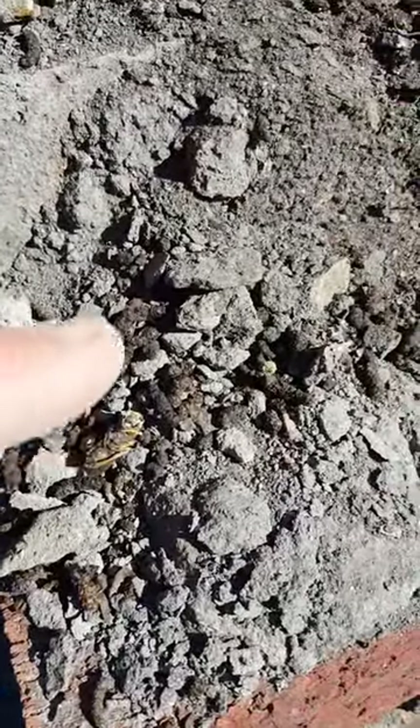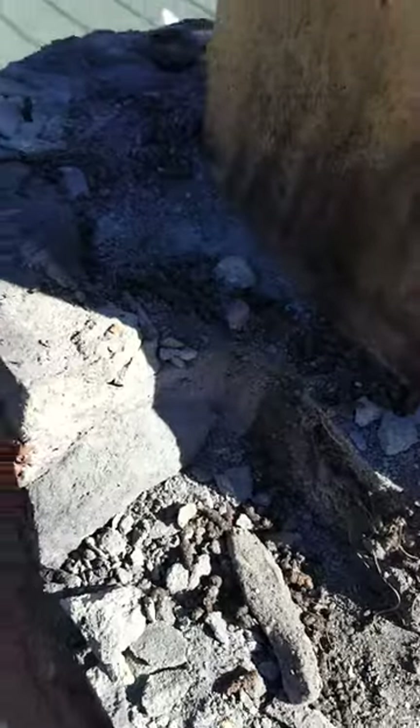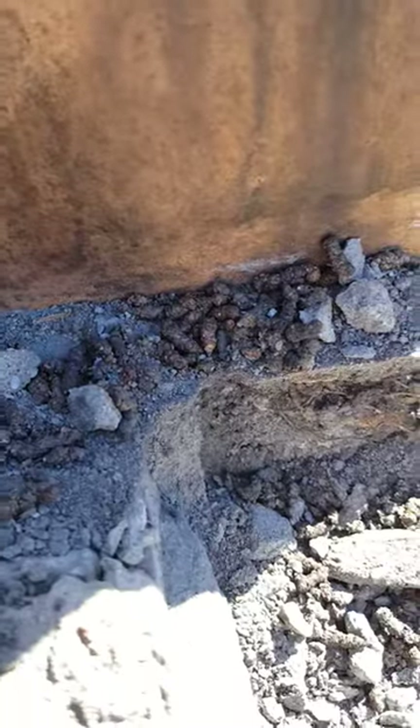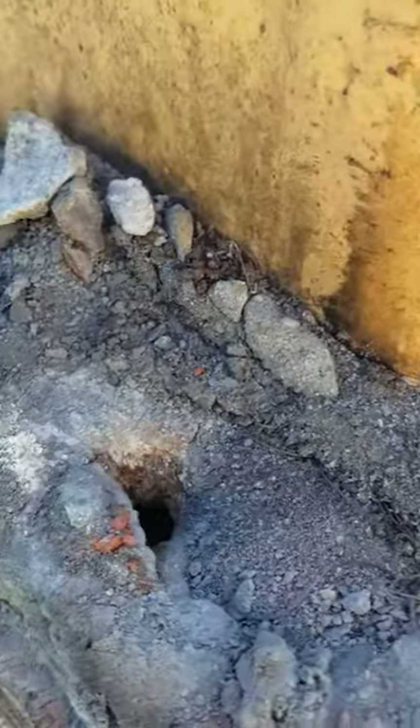I don't know if you can see those little specks there. These are all bat droppings. These are all droppings — I don't know if you can see these in the shade or not. Droppings where the bats have been hanging around this chimney for quite a while.